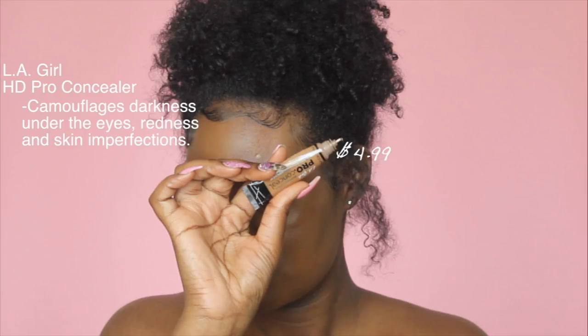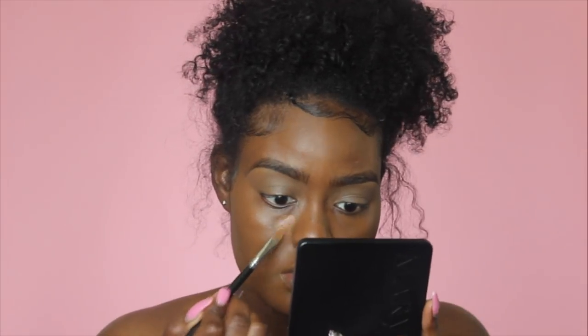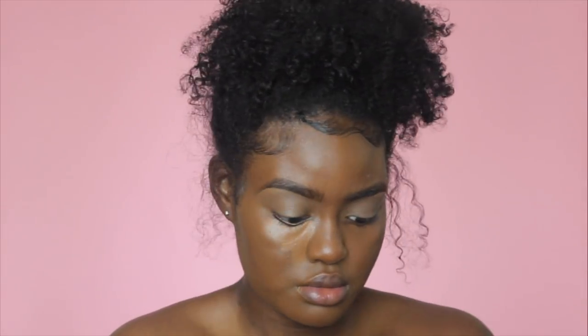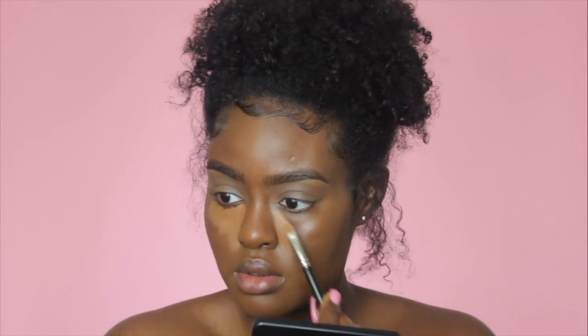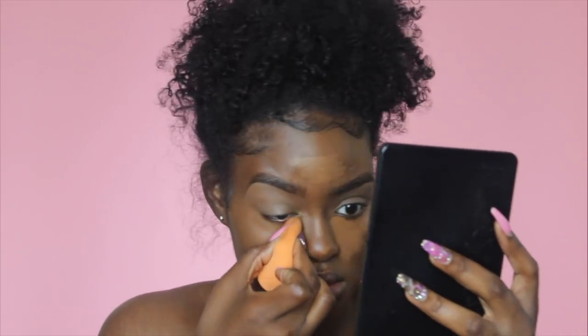To highlight up under my eyes, I'm using the LA Girl Pro Concealer in Chestnut. If you guys are familiar with my channel, I've been using this concealer for years — it's basically my ride or die. This is also the concealer that I use for my brows. If you're interested in a brow tutorial, I just did a new one, so I'll link that in my cards. I use this concealer for my brows and my face — it just does it for me.